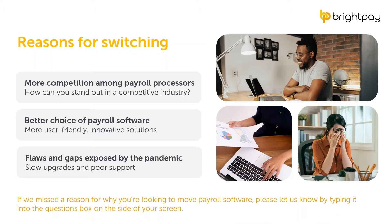First, you have more competition, driving accountants and bookkeepers to look at their software and ask how it can help them be more competitive, more profitable, and save time. Secondly, there's more choice — plenty of payroll software options with a real drive to make software easier to understand, more user-friendly, and more innovative. Lastly, the pandemic drove this change. It exposed flaws and gaps in payroll software and in the service offered, particularly poor support, lack of work-from-home functionality, and slow responses to industry changes.